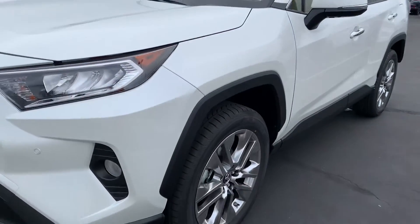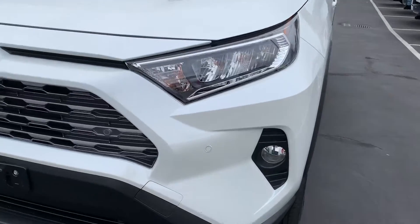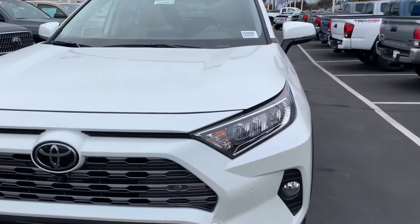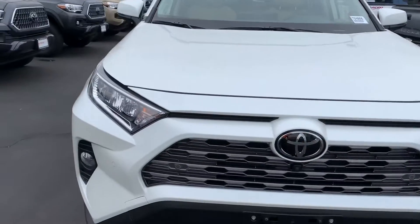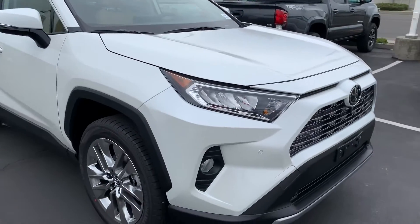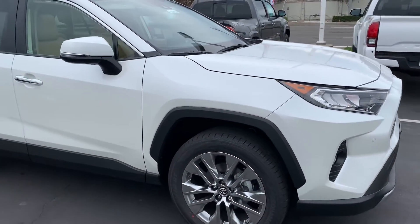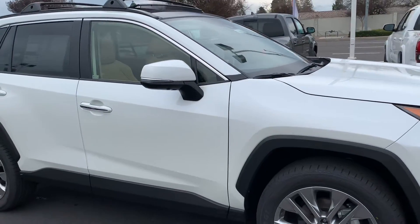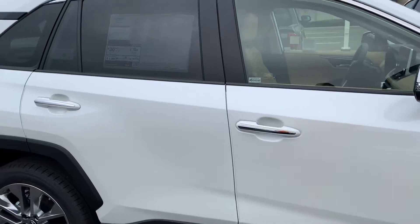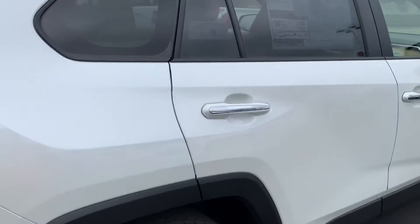It's got 19-inch chrome wheels, fog lights integrated, and sensors all across the front. The lights are actually HID — high definition — and it's got daytime running lights as well. It's as good as it gets in regards to visibility. You've got eight standard airbags in this car, including passenger knee airbags, and this one specifically has JBL premium audio.